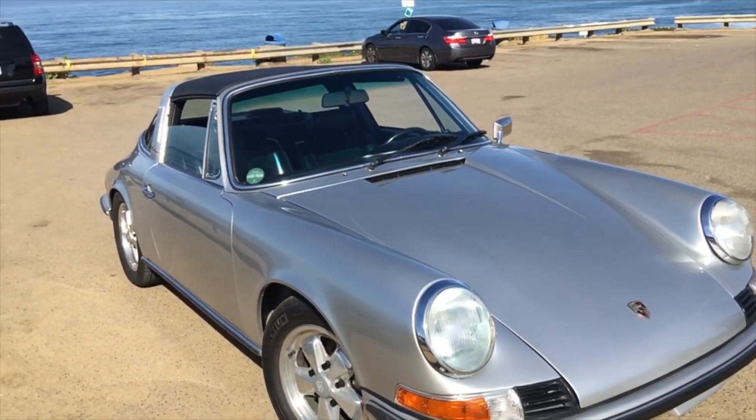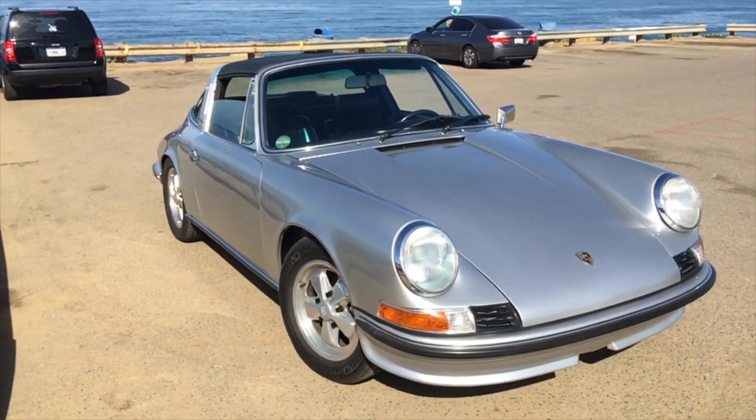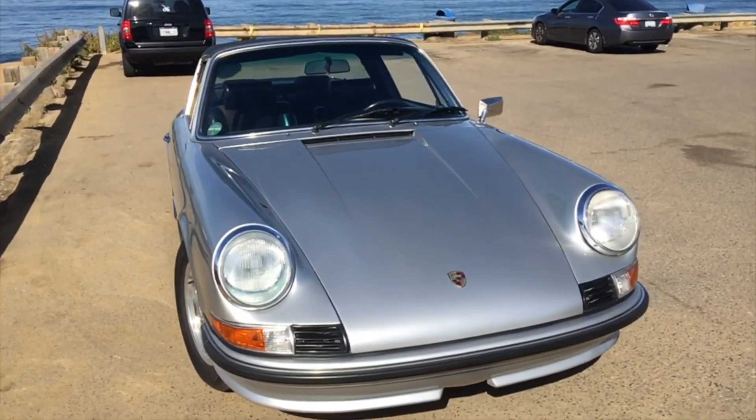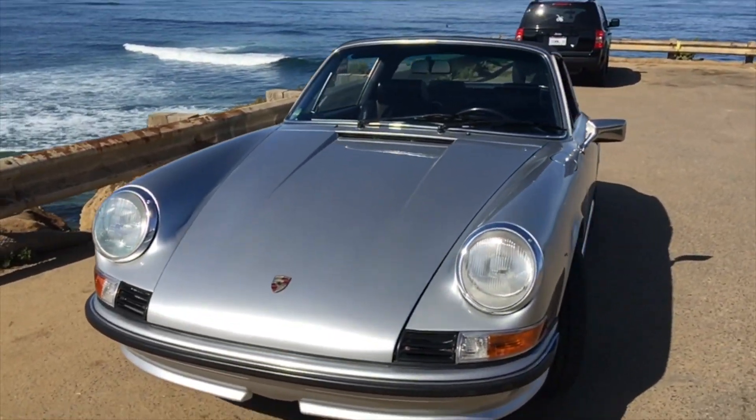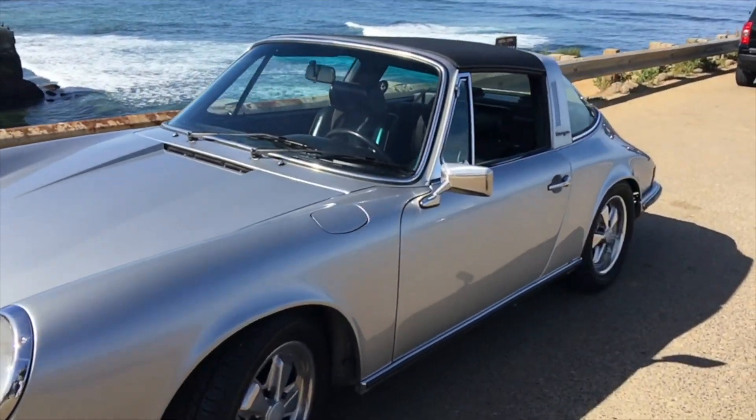I meet up with Dave Bernardo for an early morning ride in San Diego, California, where Zeelectric Motors is based. Zeelectric specializes in rebuilding and converting the older Volkswagen Beetles, Microbuses, Karmann Ghias, VWs, and now the Porsche I'm in today.